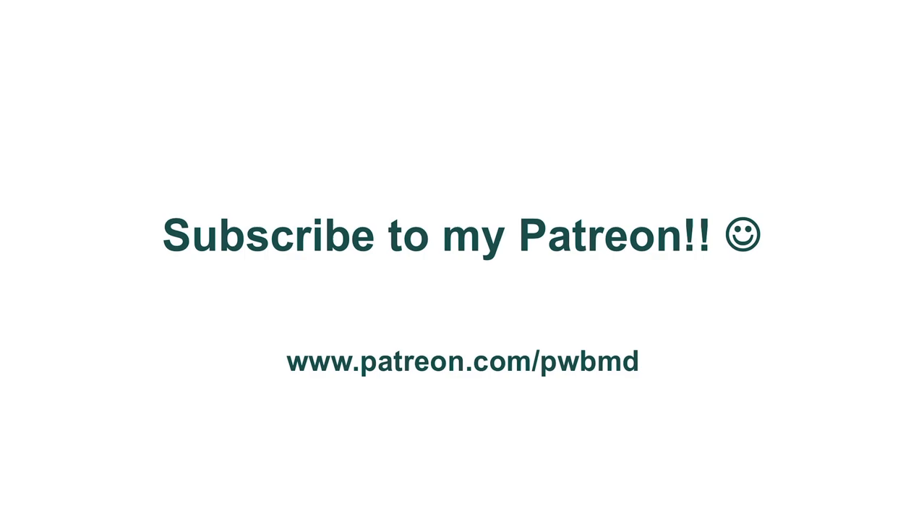If you haven't had the chance yet, please consider subscribing to my Patreon. You can get there by clicking the link in the description of the video or on the I button on the upper right-hand corner. I really appreciate all the contributions to help offset the cost of these videos, and I thank all those of you who have already stepped up to donate.